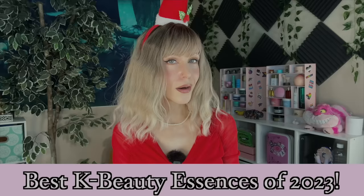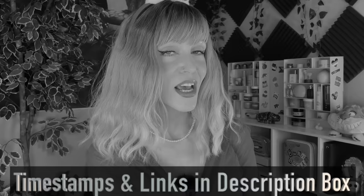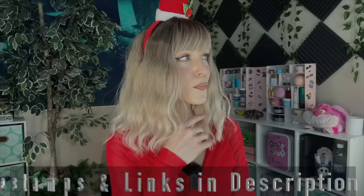I have to admit this video is behind in the series because this has been a very difficult video for me to figure out. I have been over here trying to narrow down my best essences for three months at this point. We have timestamps and links in the description box below if you would like to find out what products made Alice's best essences list. But I also thought it might be really helpful if I talk out why this was such a hard video.